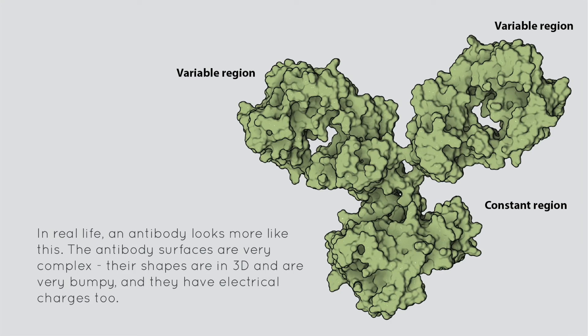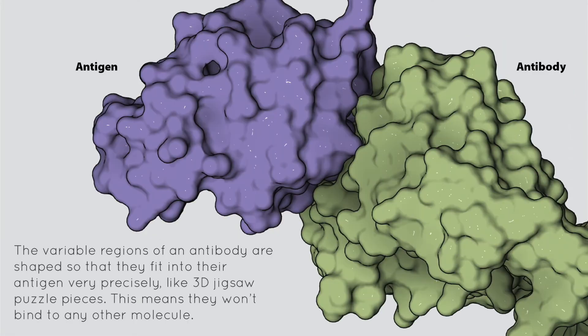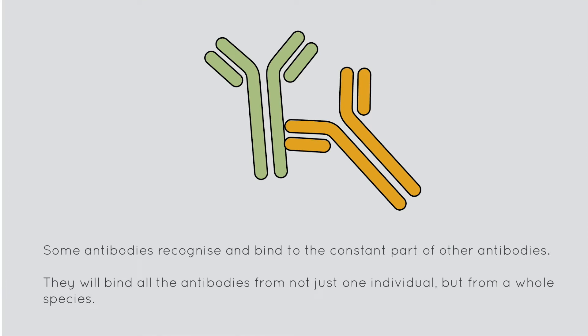In real life, an antibody looks more like this. The antibody surfaces are very complex — their shapes are in 3D and are very bumpy, and they have electrical charges too. The variable regions of an antibody are shaped so that they fit into their antigen very precisely, like 3D jigsaw puzzle pieces. This means that they won't bind to any other molecule. Some antibodies recognise and bind to the constant part of other antibodies — they will bind all the antibodies from not just one individual, but from a whole species.